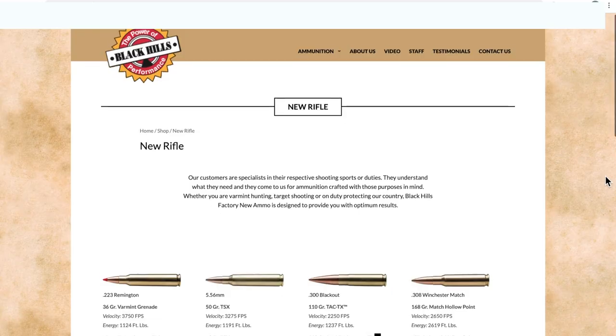I bought this 77 grain Tip Match King ammo before the ammo shortage and paid around $1.15 a round, which is somewhat reasonable if you only shoot 20 rounds or so per outing.